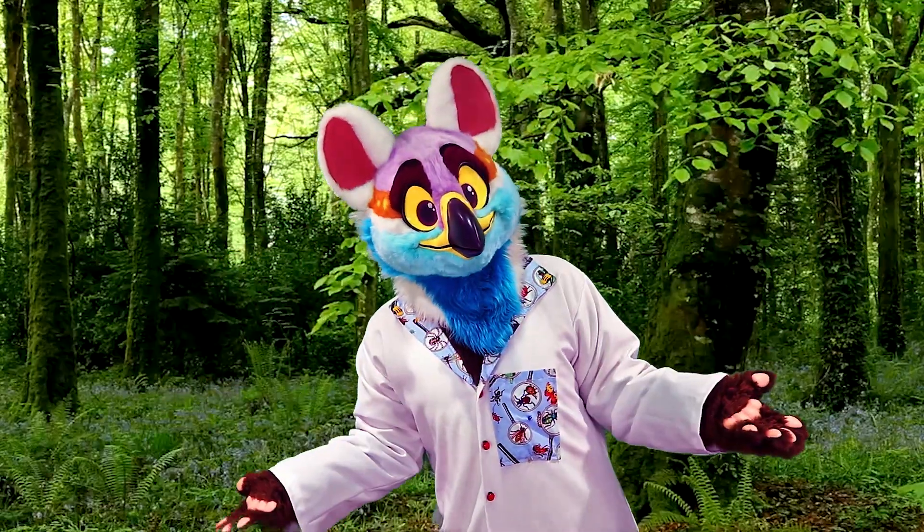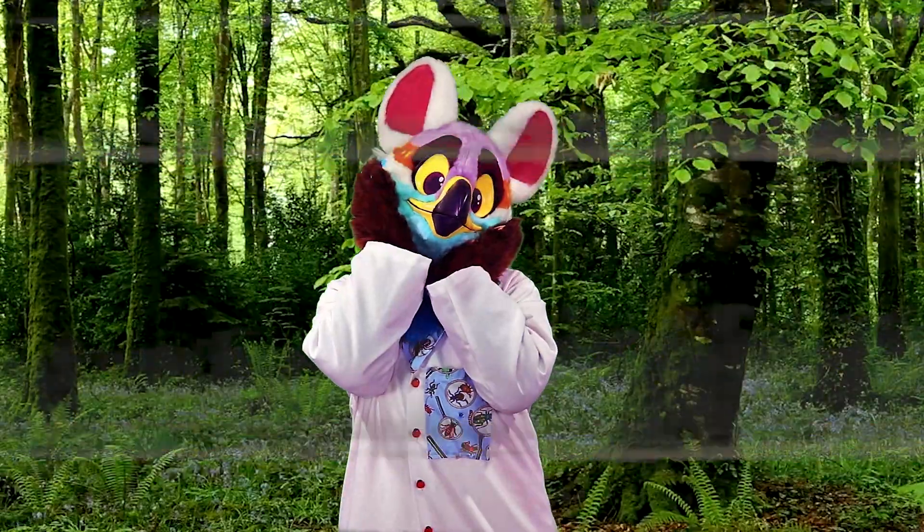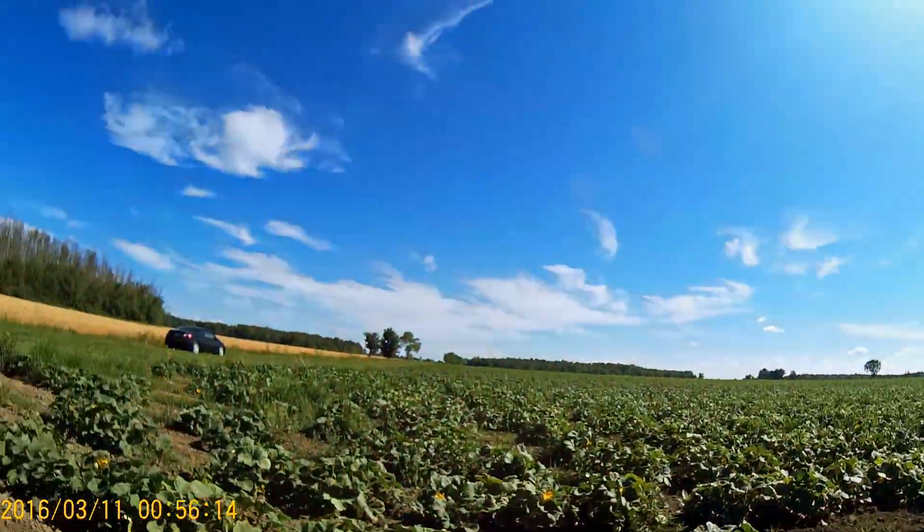Hey everyone, welcome to Diversity of Life. We have an incoming transmission. Hey everyone, today I'll be going through my field work here on the pumpkin patch. I hope you join me.